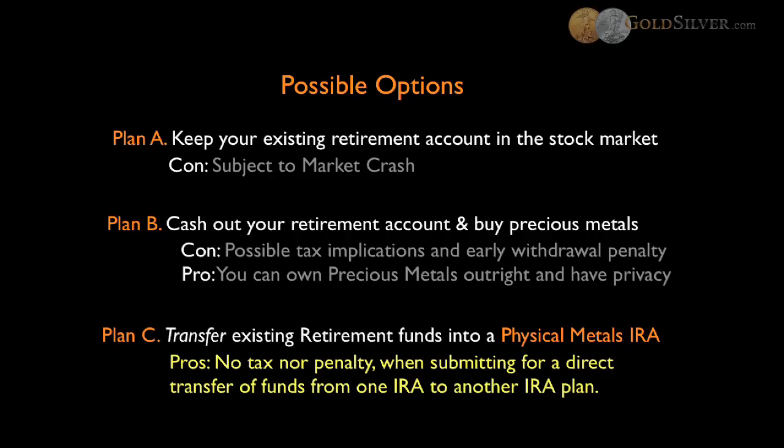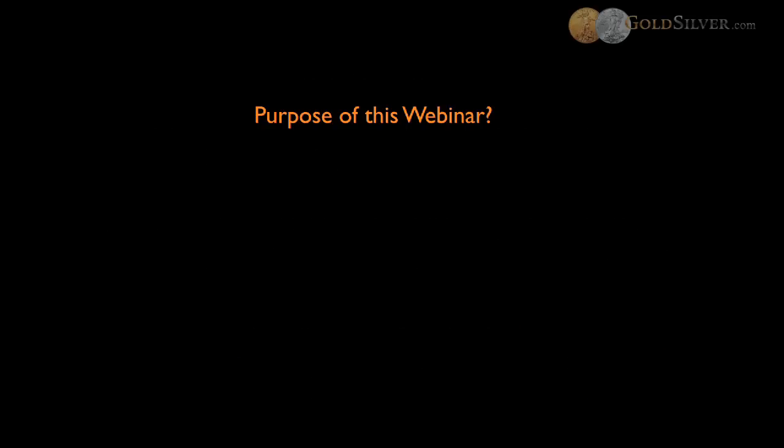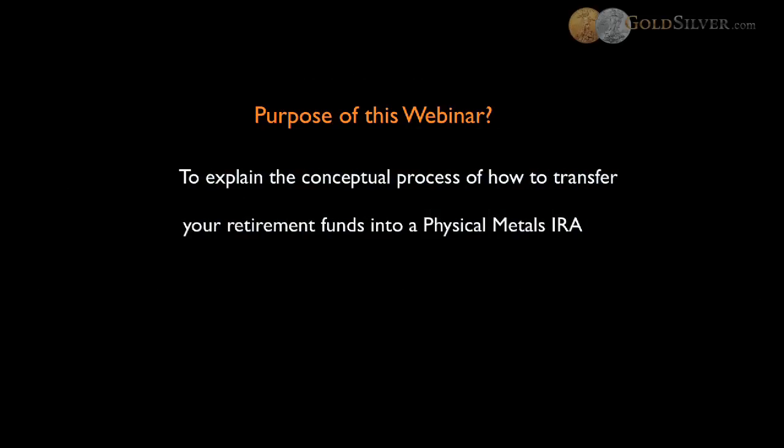This page is very important to consider because most of us might be in Plan A and toggling between Plan B or Plan C. But from experience, most of our client base end up wanting to do Plan B but rationalize to end up going with Plan C. One consideration about Plan A: our last market crash in October 2008 impacted those in the market with an average loss of 29% to their individual portfolios, and most of us cannot afford another crash. The purpose of this webinar is to help explain the conceptual process of how to transfer your retirement funds into a physical metals IRA.